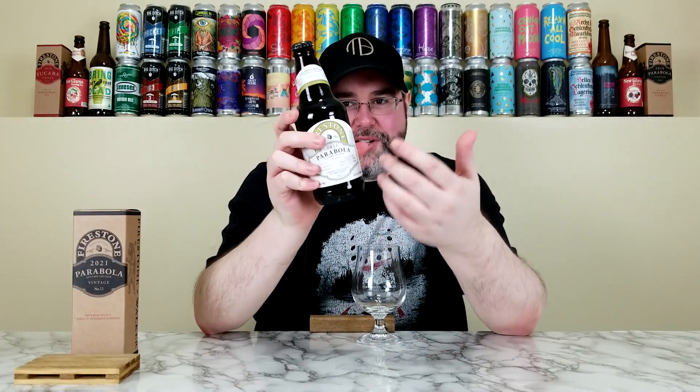It comes in at 14% alcohol by volume, 55 IBUs. At the time of review, this bottle is just over two months old. It has a Julian date on the bottle in black font — hard to read since the liquid inside is black as well — but I believe this was bottled on September 9th, 2021, making it just over two months old at review.